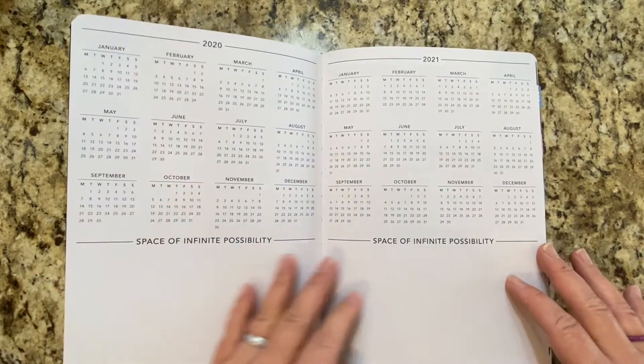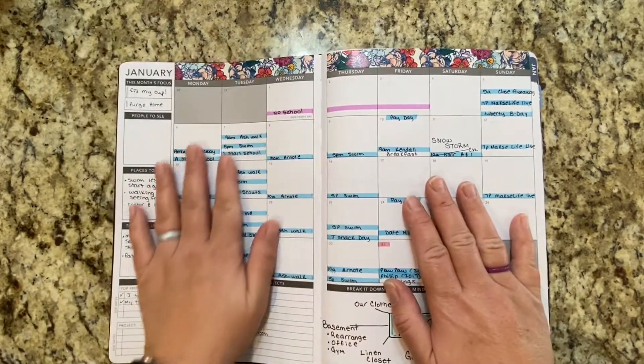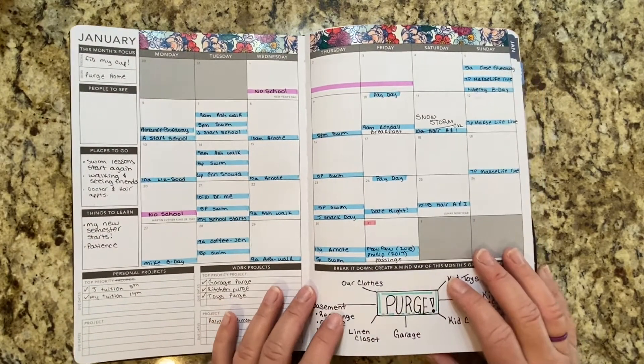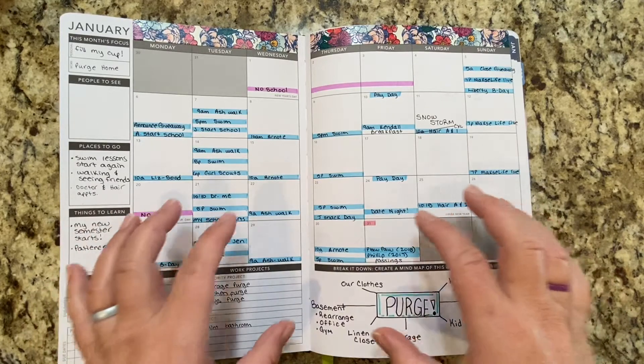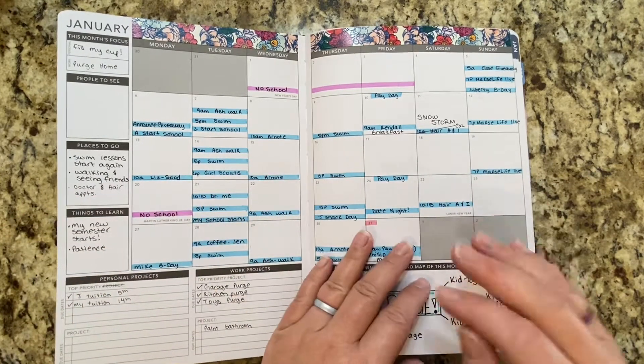I really wanted to try this one just for the hourly. At the very beginning it was pure function for me. I had all of my appointments, all of my school schedule, everything that I was doing throughout the entire month. This was my main go-to. If I ever scheduled anything, I never went to the weekly — this is where I went.